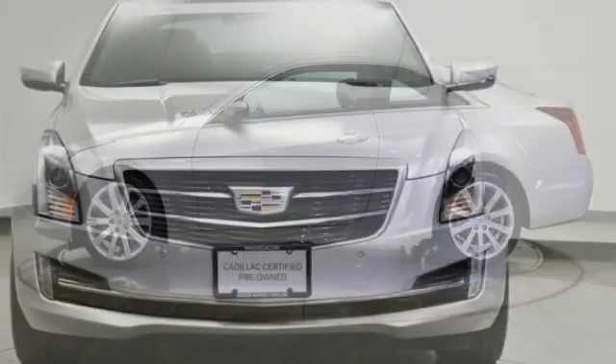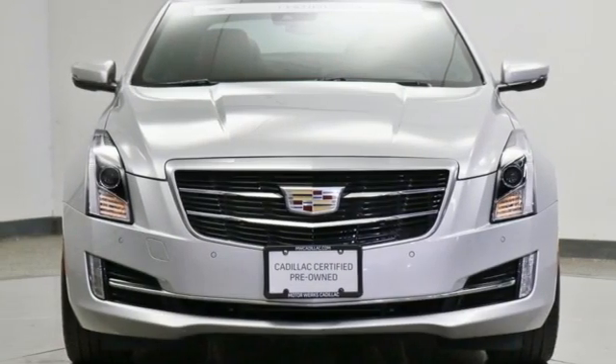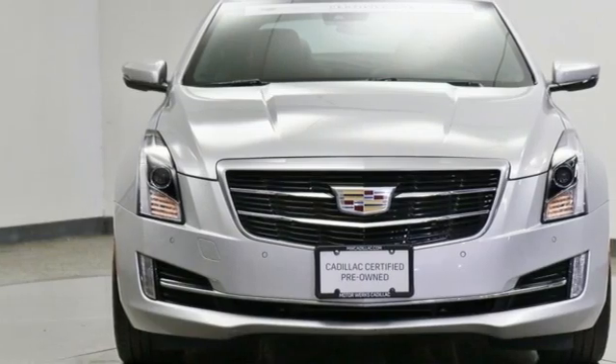Cadillac's passion for performance, craftsmanship, and innovation is undeniable. Hurry in today and see it for yourself.